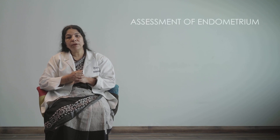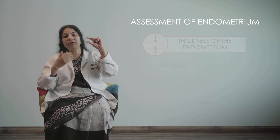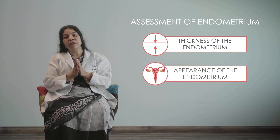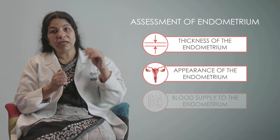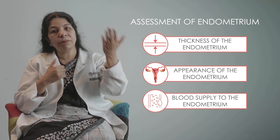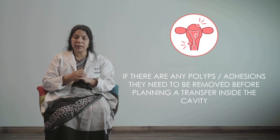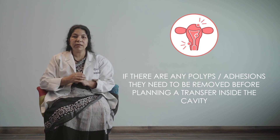The endometrium is not just about thickness alone — there are various factors we assess. We assess the thickness, the appearance whether it is hypoechoic, and whether there are any polyps inside. We also assess the blood supply to the endometrium across various zones — zone one, two, three, and four. Blood supply to zone four is associated with an increased chance of pregnancy. Any polyps or adhesions that need to be removed should be addressed before planning a transfer.